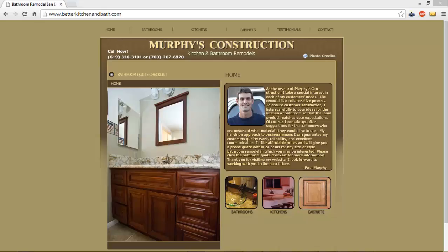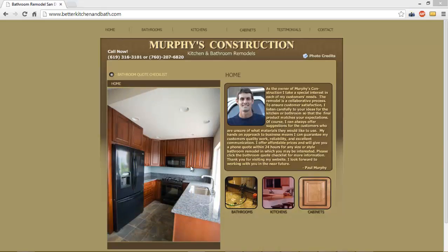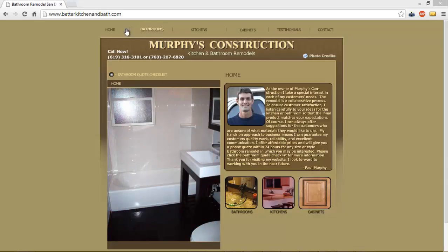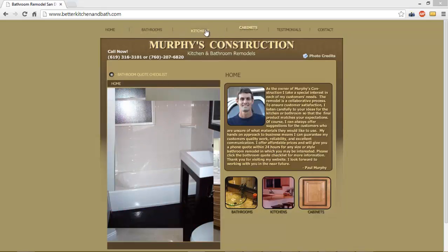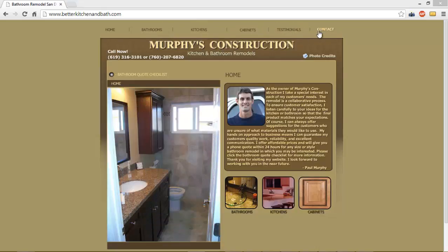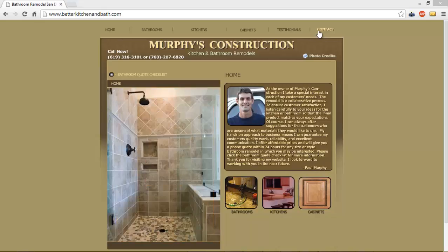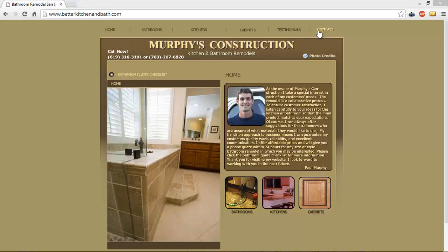The issue I found with your website is you have a brochure website. What I mean by that is your website has beautiful images, information on yourself and the company, different tabs with different services like bathroom remodels, kitchen remodels, and cabinets. You've got testimonials and a contact us page. Your website does as much as your average standard run-of-the-mill brochure — it simply provides information and does nothing to sell visitors on your products and services.